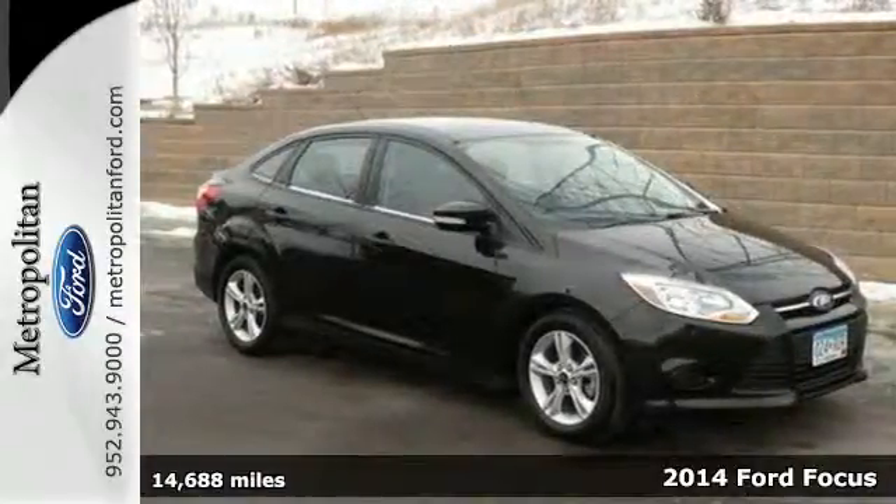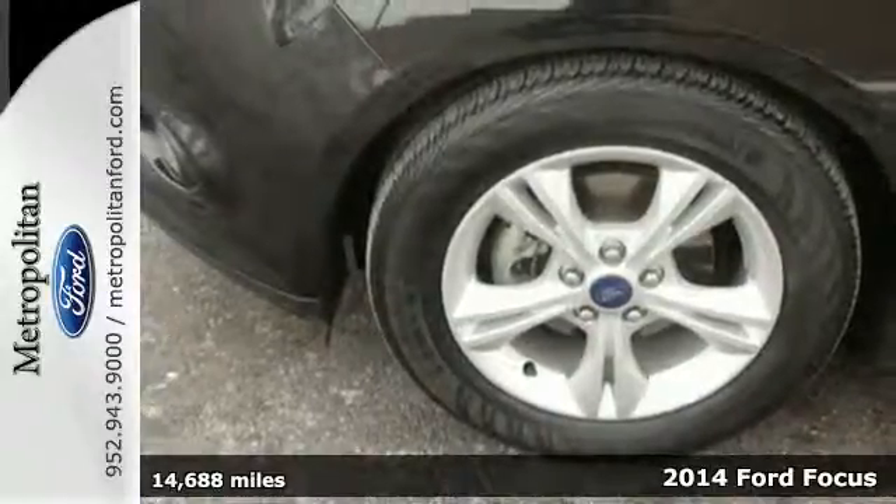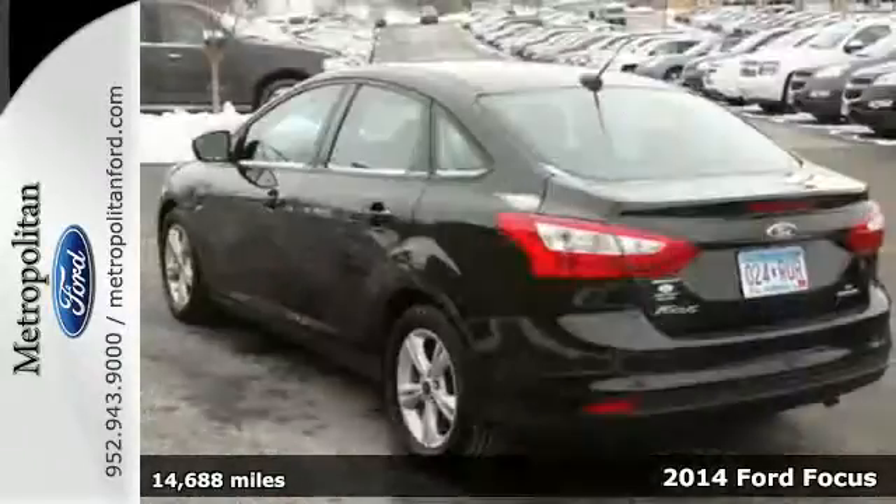It's a 2014 Ford Focus. Powerful, agile, and responsive. It turns those places you have to go into the drive you love to take.